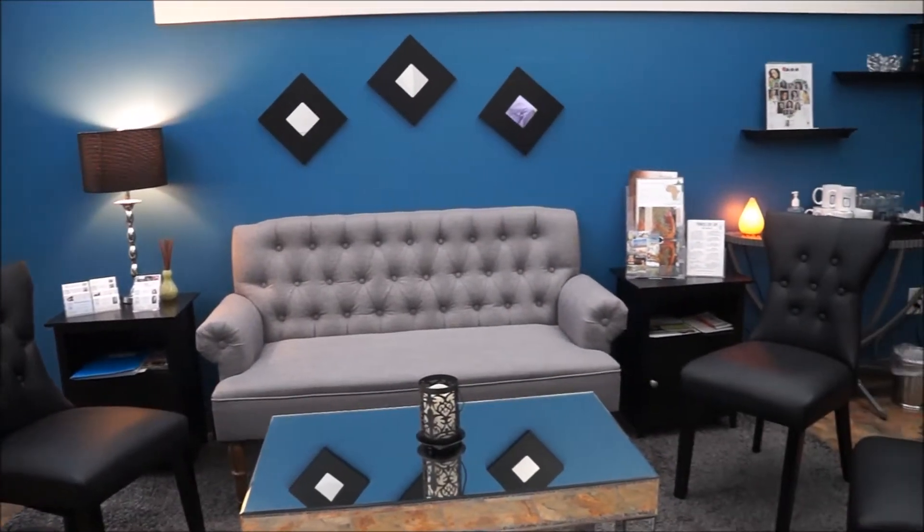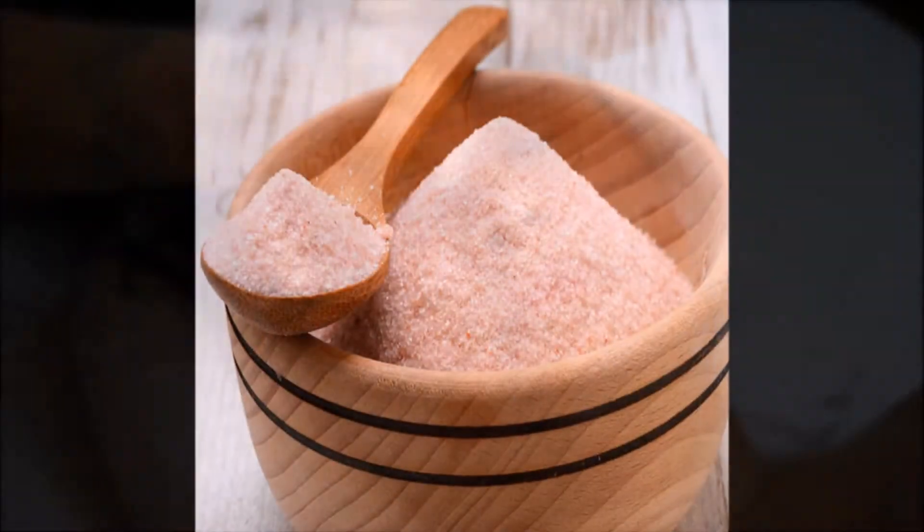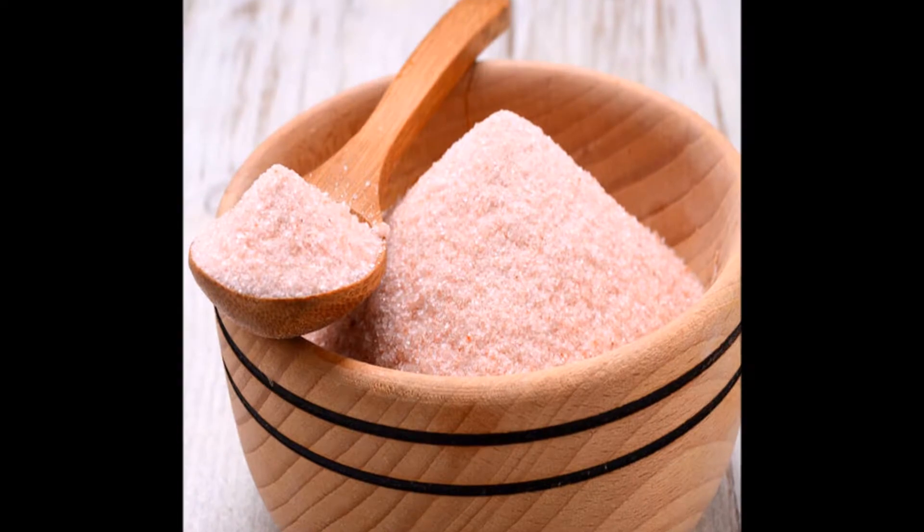Exclusive to Flawless, the luxurious diamond dust facial offers the next generation of anti-aging treatments. We will start with an organic double cleanse and then we'll use Himalayan salt to give your skin a restorative exfoliation.